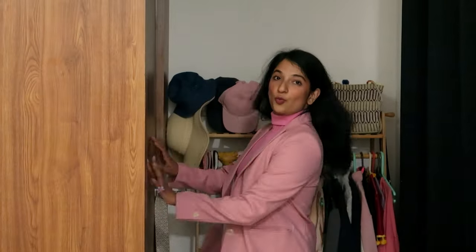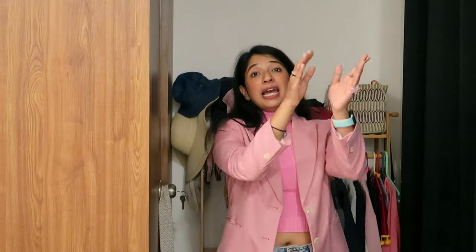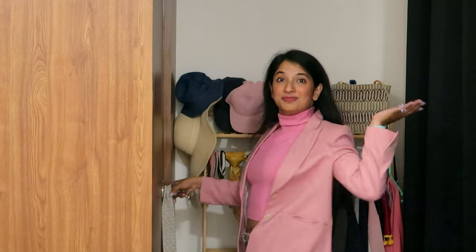In today's video I'm going to show you guys my working closet tour. So having said that, let's just quickly jump into the video. Behind the camera is the main entrance for this master bedroom, and here is the entrance for my wardrobe. So yeah, let's go!